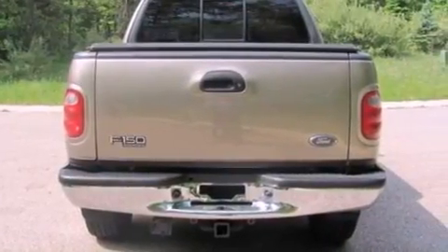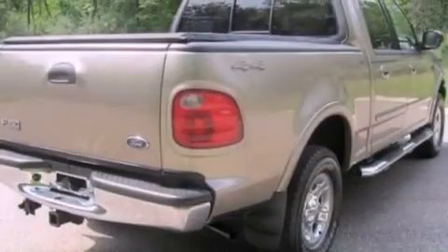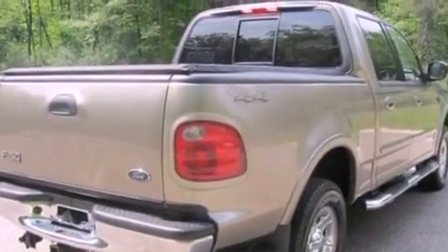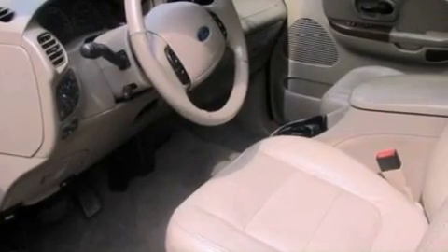An anti-lock braking system, front fog lights, and power adjustable gas and brake pedals enable you to change their height and distance to fit your body, rather than you fit to their positions.